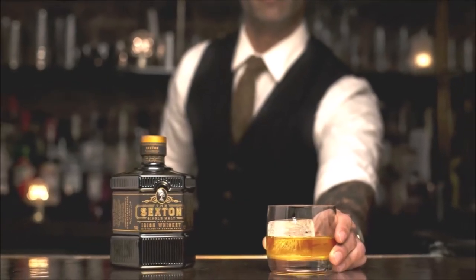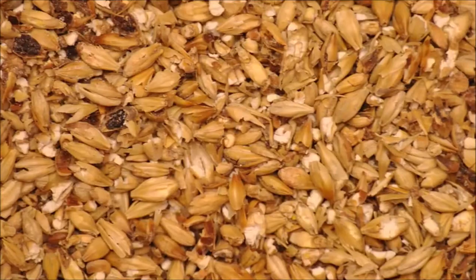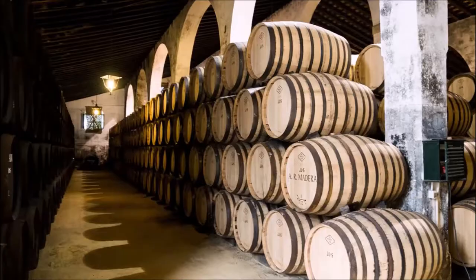The Sexton is a single malt Irish whiskey with an alcohol by volume of 40%. It's made from 100% unpeated Irish malted barley and is aged at least four years in sherry casks.